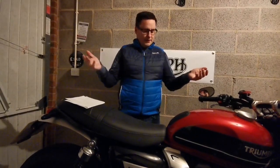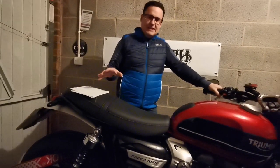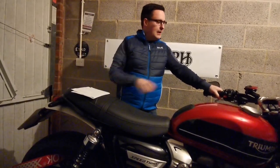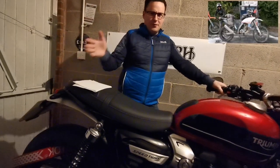Hi boys and girls, yes it's a garage video today — a garage vlog. Unfortunately the weather in the UK isn't the best, and as my bike is pristinely clean I do not want it covered in salt or anything like that. So yes, it's a garage queen and yes, I'm a fairweather rider as you all know.